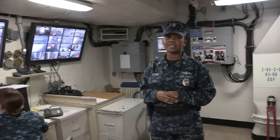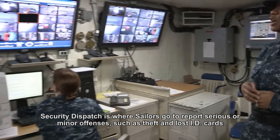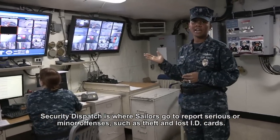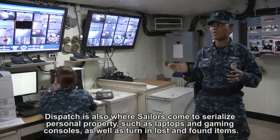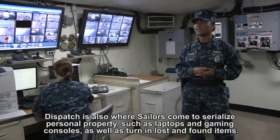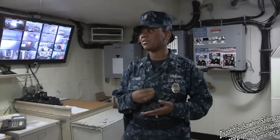Currently we're in security dispatch. We have our dispatcher here, Steven Pryor, who's monitoring our camera systems. We have 52 cameras on board which monitor all of our high value asset areas. Any type of incident that we have on board, we always contact our dispatcher. She makes all of our notifications, does all of our contacts, and all of the inputs up to the CO. Her job is very important and vital to the security department.